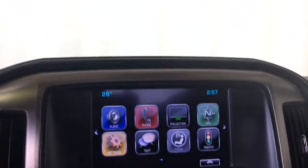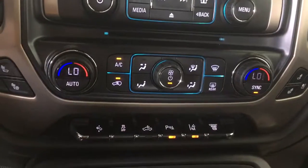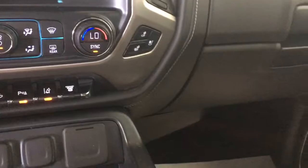Sunglasses holder, overhead lighting control, power sunroof, garage door opener. The vehicle is equipped with OnStar, touch screen with navigation, backup camera, SiriusXM, Bluetooth, and Apple CarPlay.